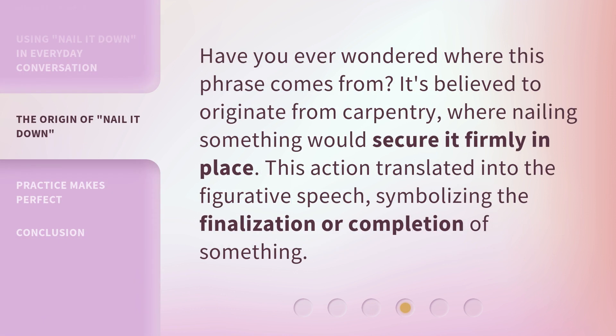Have you ever wondered where this phrase comes from? It's believed to originate from carpentry, where nailing something would secure it firmly in place. This action translated into figurative speech, symbolizing the finalization or completion of something.